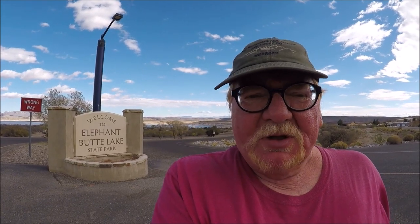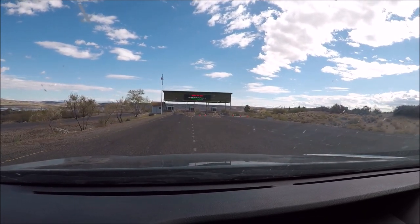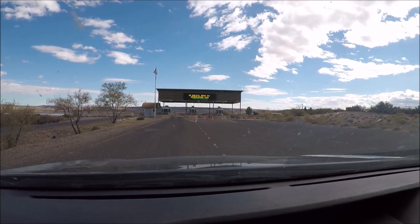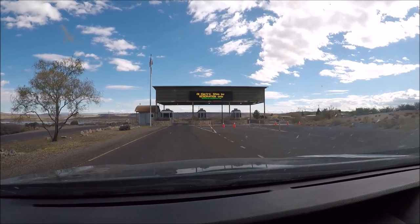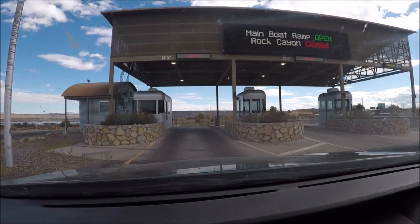By my last video, y'all know I'm staying over at Lake Monticello campground. This here is the main entrance into Elephant Butte, and in here they've got three campgrounds. They have electric sites, electric and water, boondocking, and then they have shelters. Last time I was here they were like $10 a day. Here you go through the main toll booth, and it takes you on into the park. Let's go on inside and check it out.